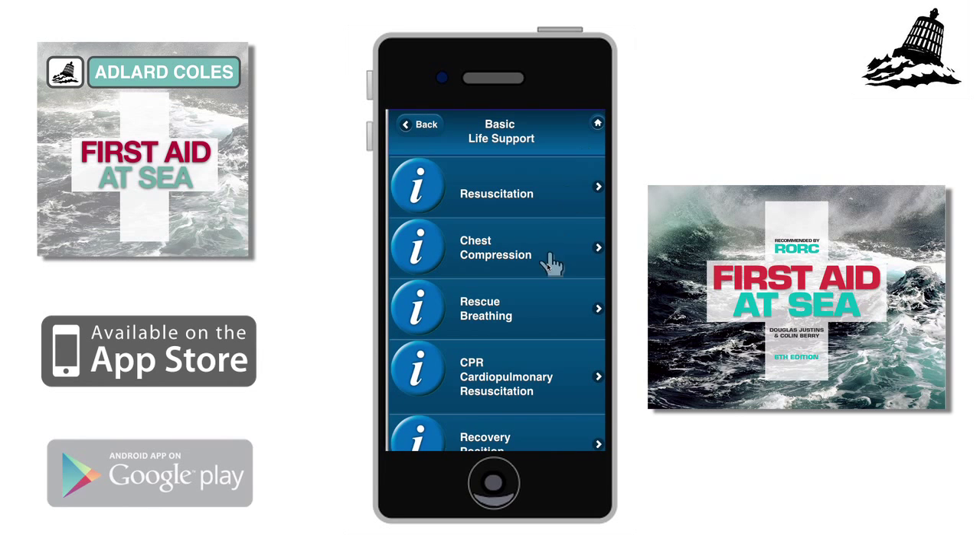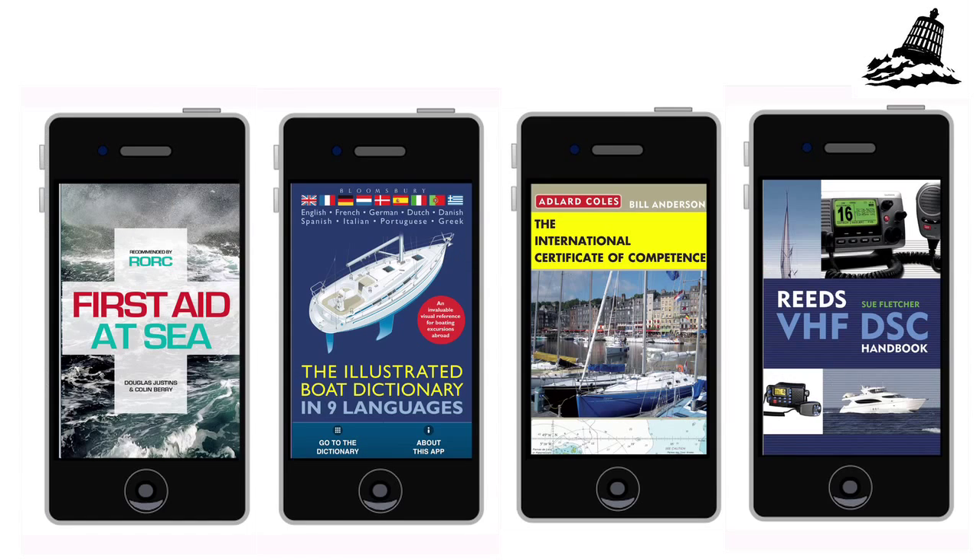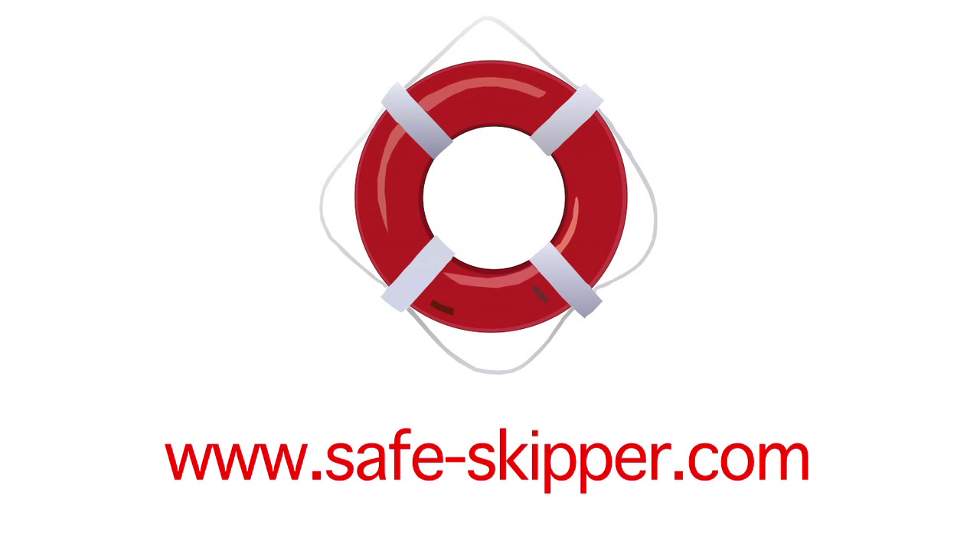We hope you'll agree that these apps will prove incredibly useful for all seafarers. More are in the pipeline. To find out more about these four apps, go to www.safeskipper.com.